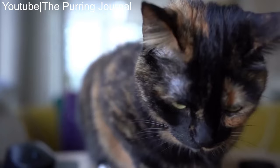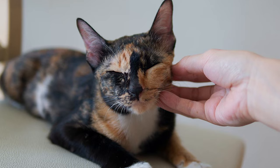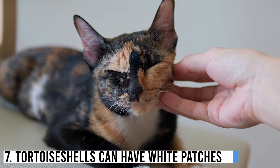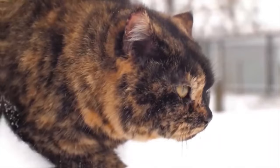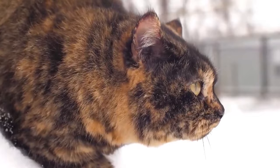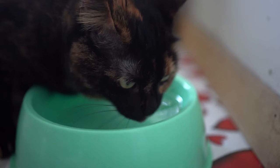Number 7: Tortoise shells can have white patches. Just to make things a little more complicated, tortoise shell kittens can have white bibs, tummies, and paws, and still be considered tortoise shell. These cats are officially described as tortoise shell with white trim. The difference between them and calico cats is that their white areas aren't scattered over the body at random — they are neatly organized and caused by different genes.